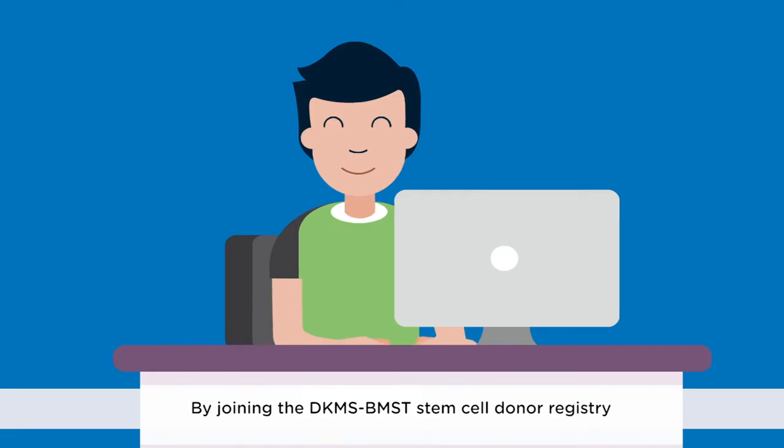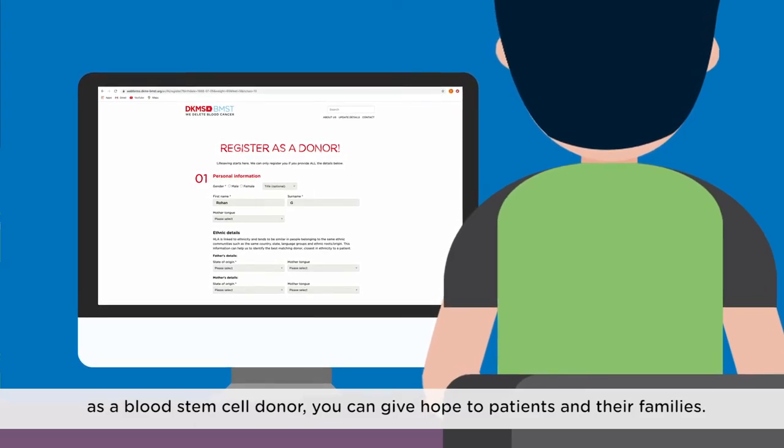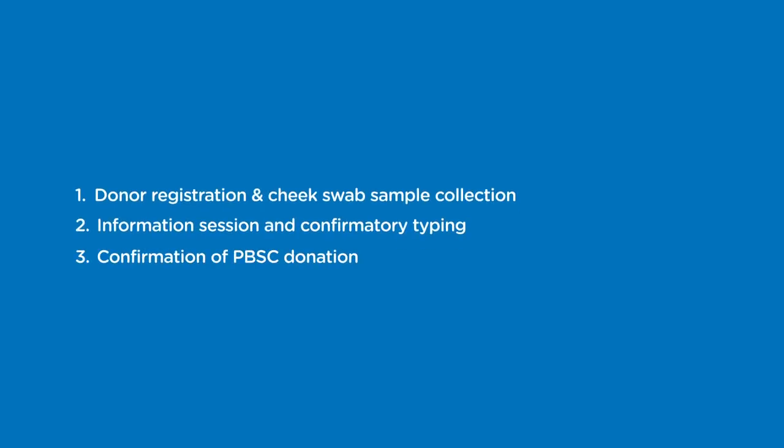By joining the DKMS BMST stem cell donor registry as a blood stem cell donor you can give hope to patients and their families. This is simple and involves the following steps.